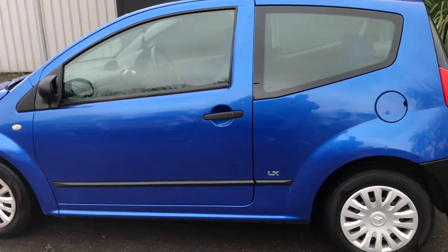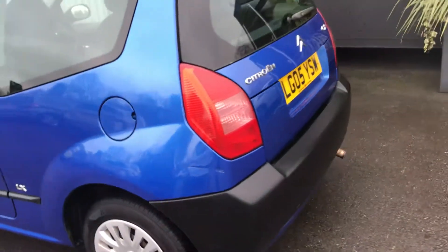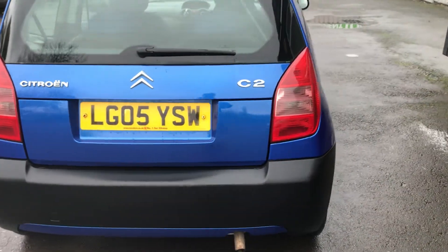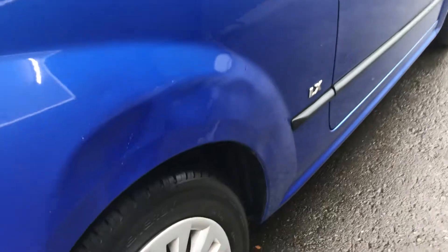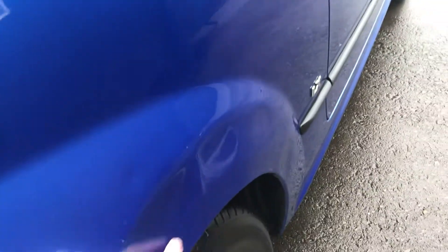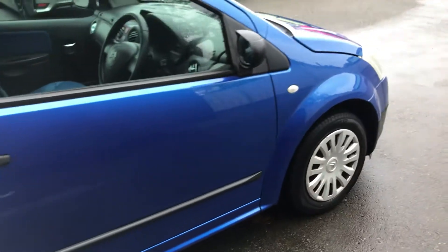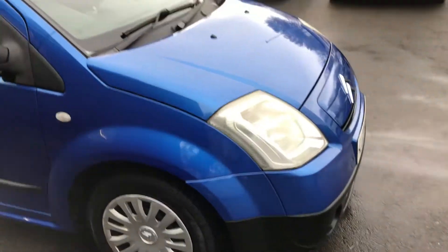Finished in electric blue metallic. There are a couple of little marks as you would expect — one to the rear bumper corner coming around to the rear of the vehicle. On the back driver side wing it's got a few dents, but again the vehicle is 15 years old. On the face of it, it's a bright little hatchback for someone.